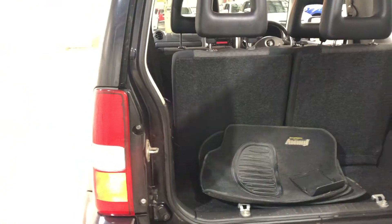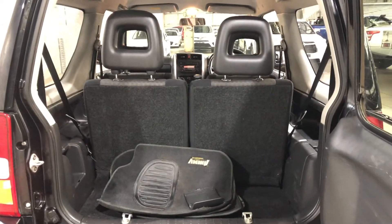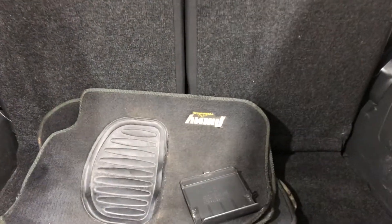As we jump inside the boot, being a small SUV, there's actually still a decent amount of boot space at the back. If you need more space, the two back seats do fold down. The car also comes with genuine Jimny floor mats.